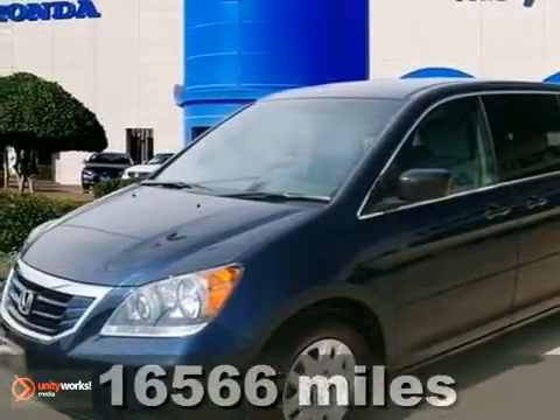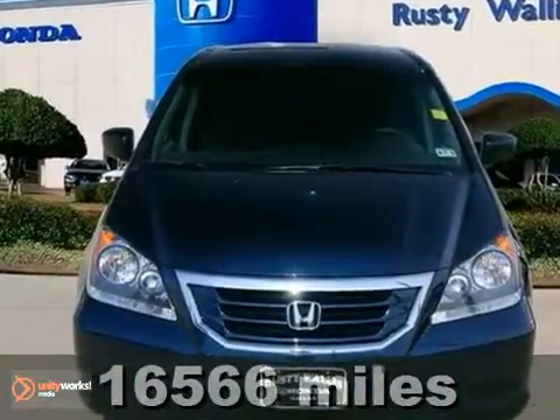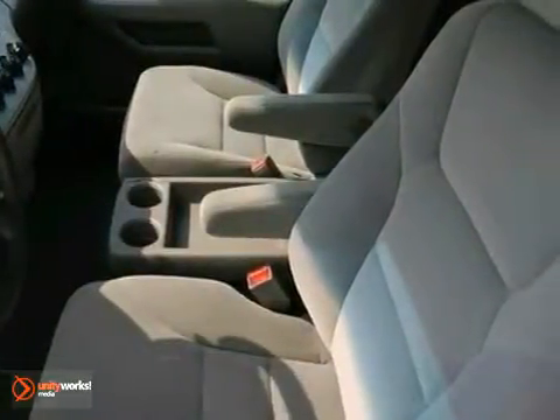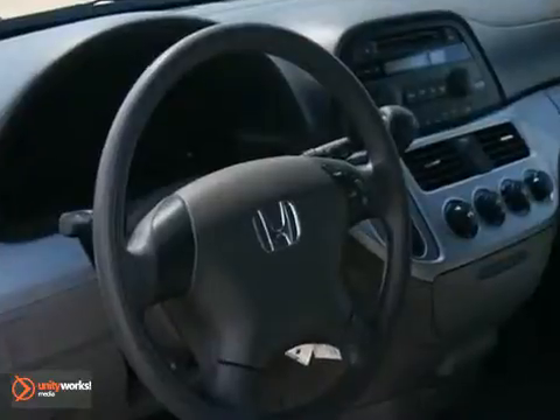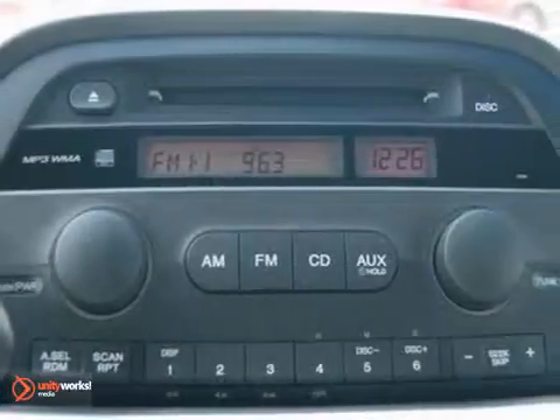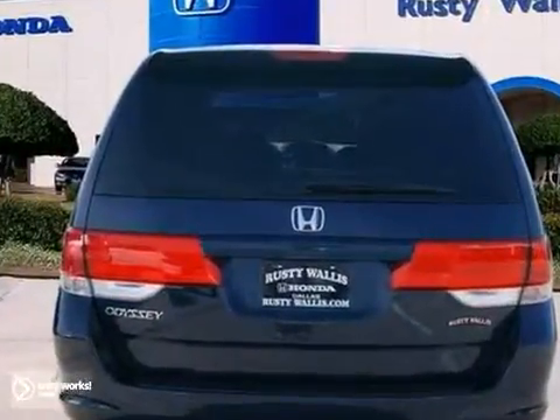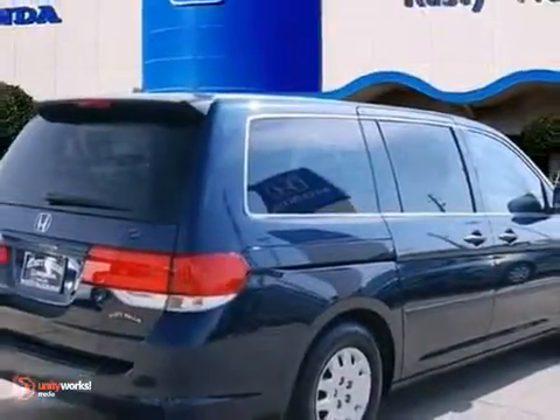If you demand the best things in life, this wonderful 2010 Honda Odyssey LX is the one-owner van for you. It has plenty of passenger space and a hatch area with cargo room galore. Consumers named it a 2010 minivan Best Buy, and it's even certified with two warranties. Come check it out today.